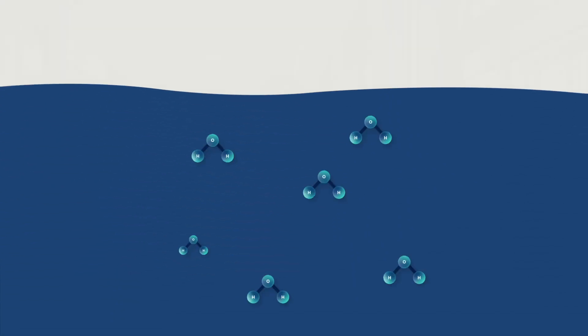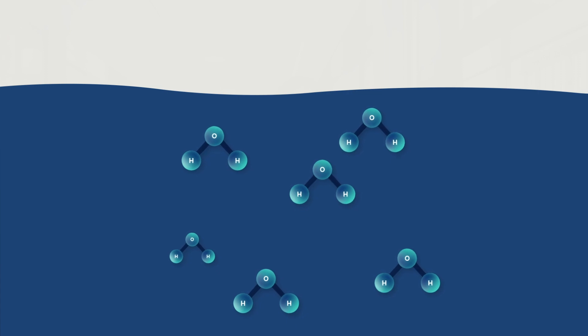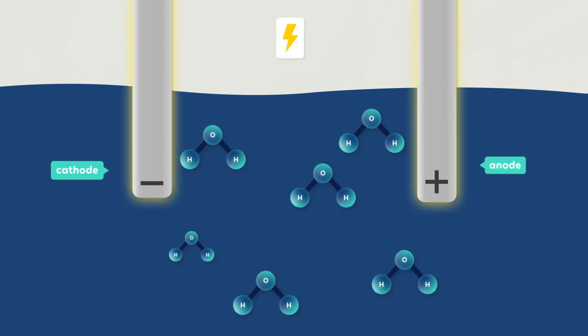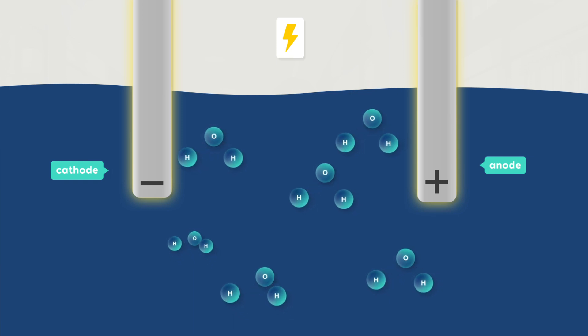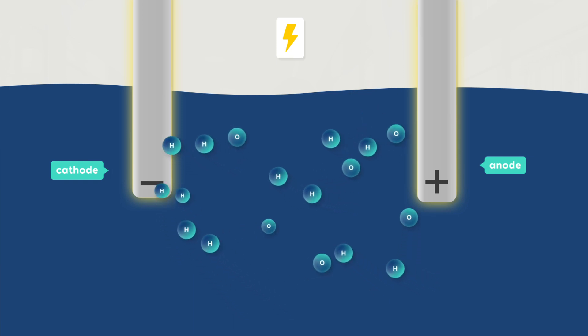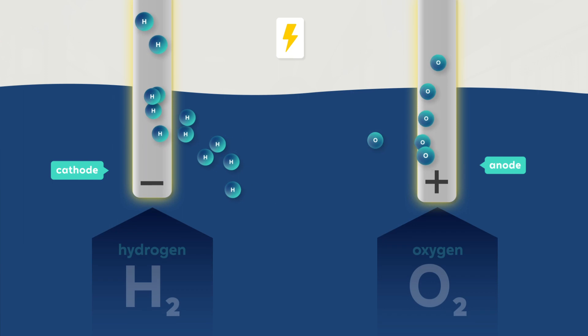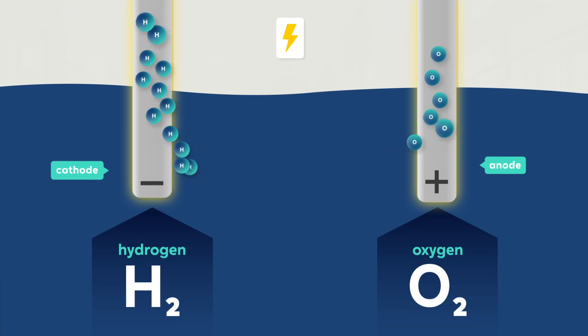The technology used is water electrolysis. It is a mature technology and commercially available at small scale. This is how an electrolyzer works: electricity provokes a chemical reaction — direct current at an anode and cathode splits water into hydrogen and oxygen. Both gases are separated, dried, and then ready for use. When we are using renewable electricity, the hydrogen is green.